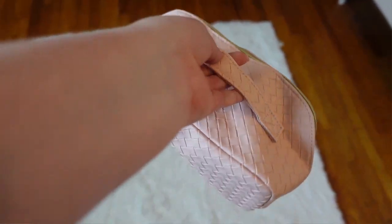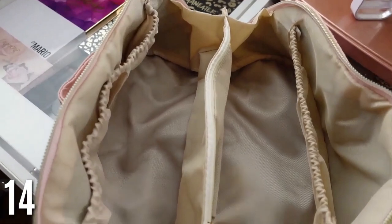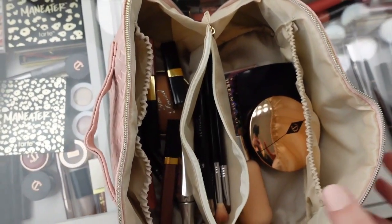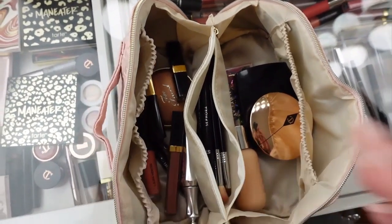Now for some beauty items. First is this makeup bag — it has three compartments and fits a lot. Because of the shape, it fits even more than you'd think. It has little side compartments and you can put your brushes in the center. It comes in all different colors — I love this pink color. It's a total must-have and totally affordable.